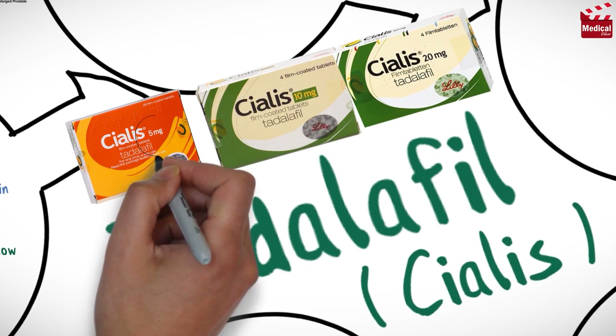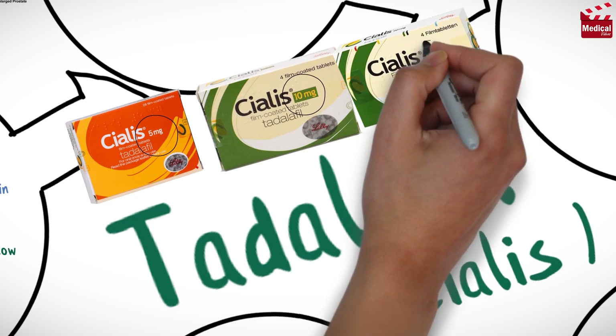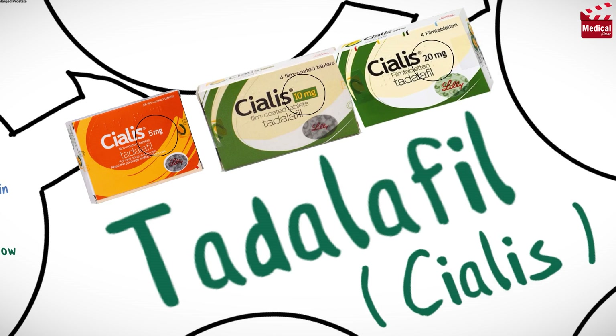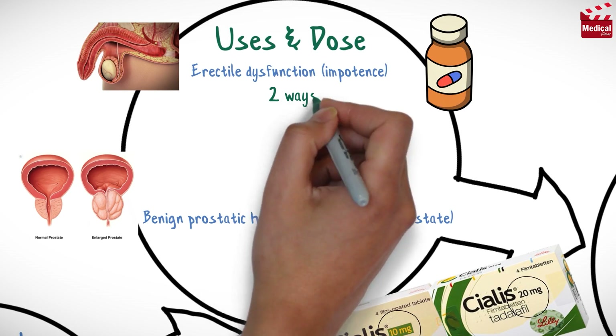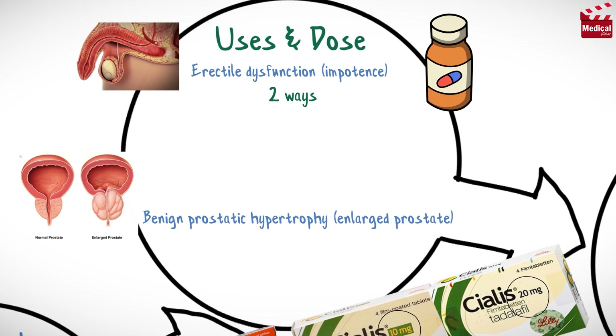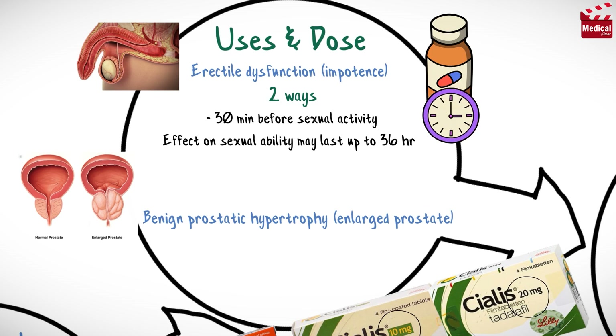Tadalafil is available as 5 mg, 10, and 20 mg tablets. To treat erectile dysfunction, there are two ways that Cialis may be prescribed, and your doctor will determine which is the best way for you to take it. The first way is to take it as needed, usually at least 30 minutes before sexual activity. This drug's effect on sexual ability may last up to 36 hours.